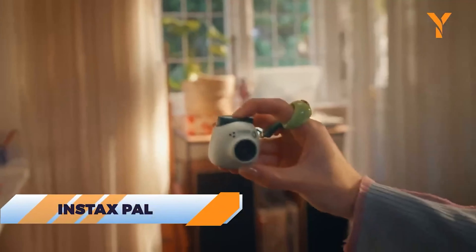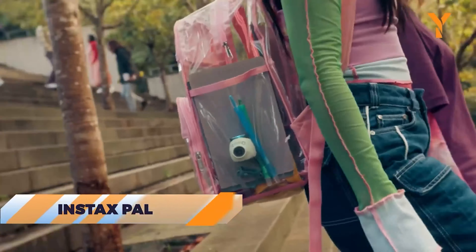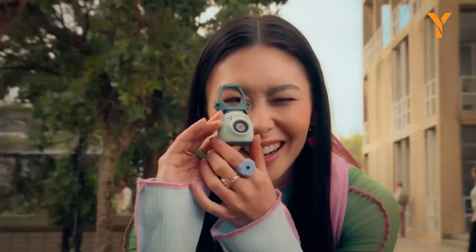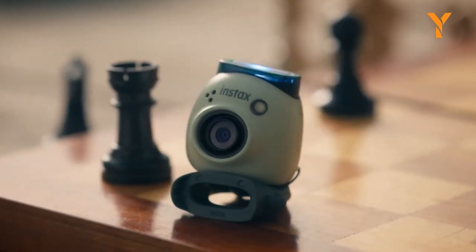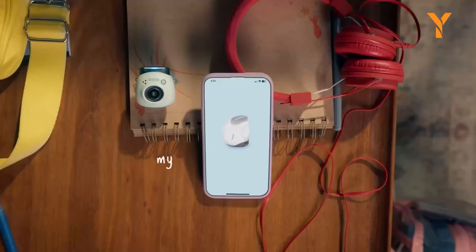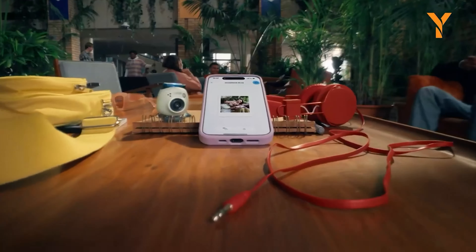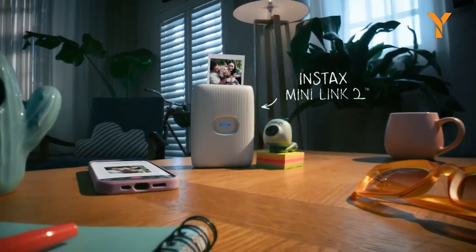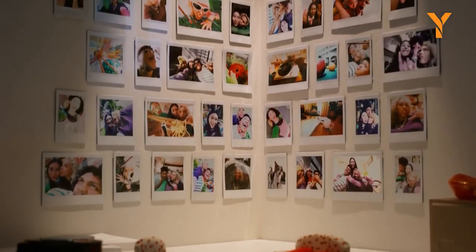The Instax Pal is a fun, ultra-compact digital camera from Fujifilm that fits on your keychain. It features a built-in speaker, wide-angle lens, and microSD storage. Sync photos to your phone via Bluetooth and print them instantly with a compatible Instax printer, making it easy to capture and share moments on the go.